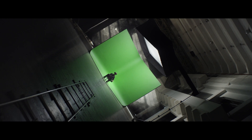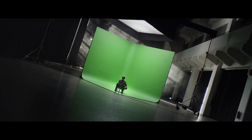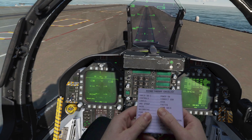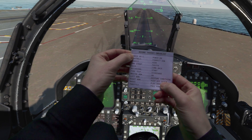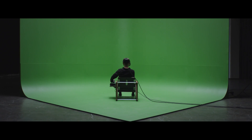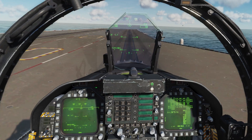ChromaKey opens up a whole new range of use cases for industrial mixed reality. Take pilot training, for example. The trainees can sit and see their real hands overlaid over a synthetic environment. You can use objects from the real world, such as pen and paper. You can sit in a physical cockpit and use real controllers with haptic feedback, but you can fly in a completely simulated environment.